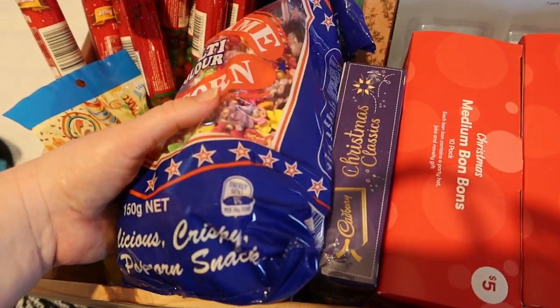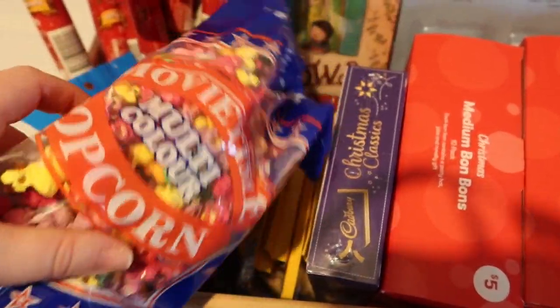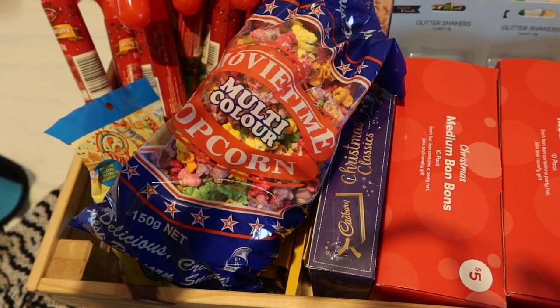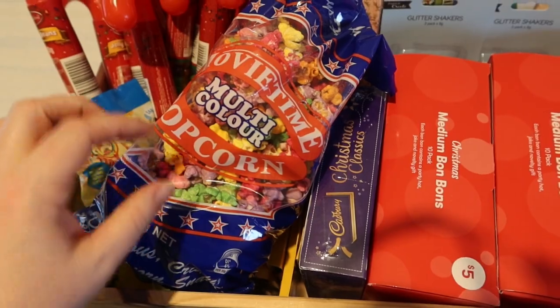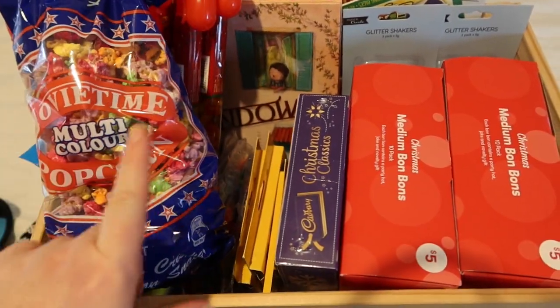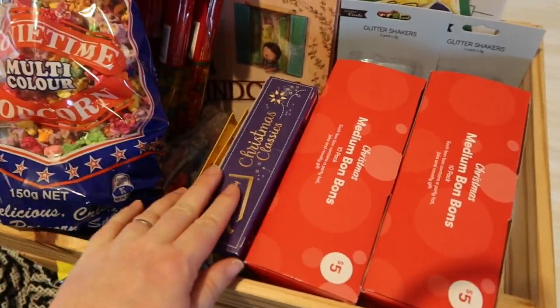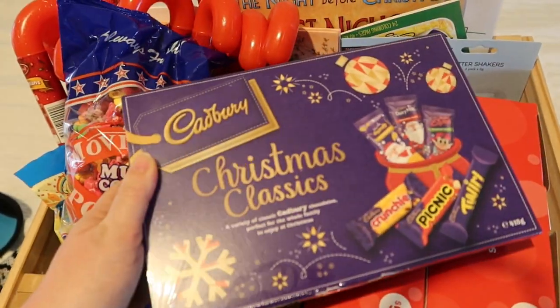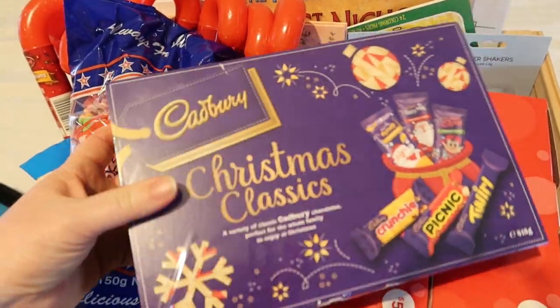I don't think any of the kids have ever tried this — maybe a couple of my eldest have tried it many years ago. Coloured popcorn — I didn't even like this as a child, it's so sickeningly sweet, but I thought it looks exciting. There's only a little bit of it anyway, just to try. And then while we're still on sweets, I grabbed these to share as a family while we watch the Christmas movie.